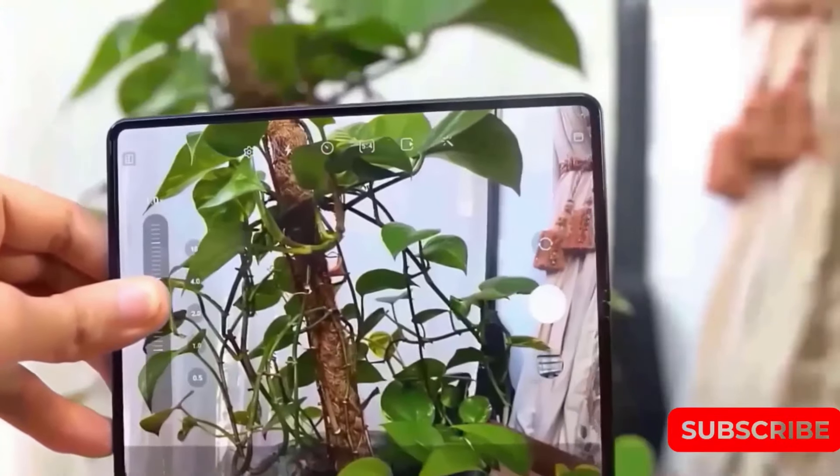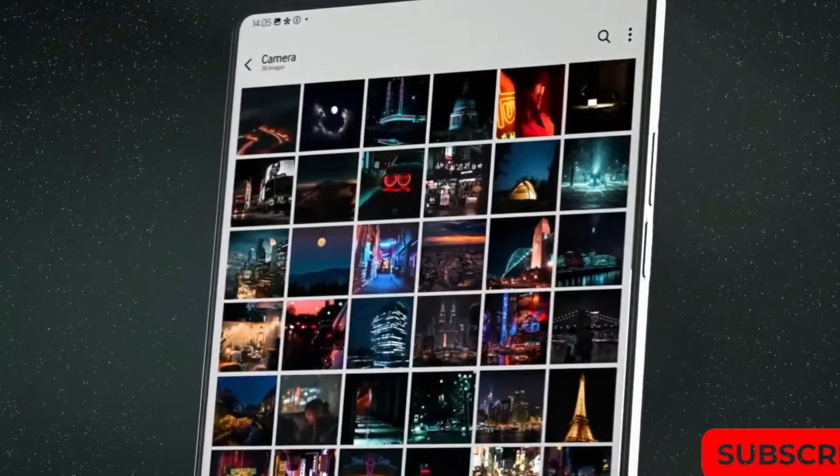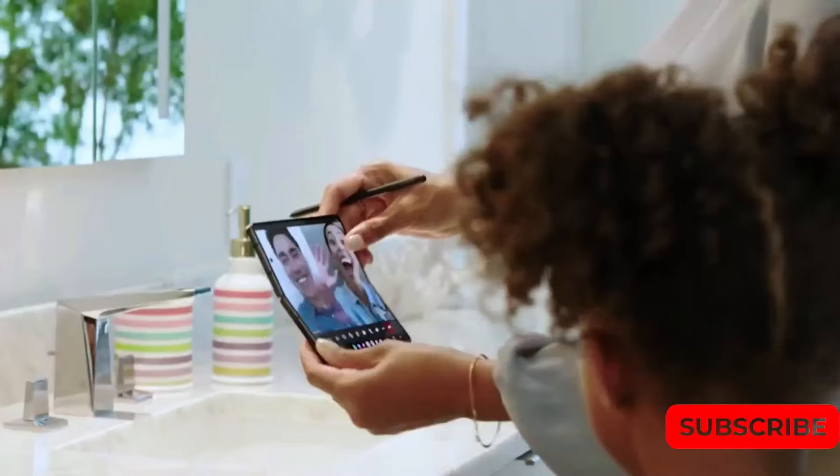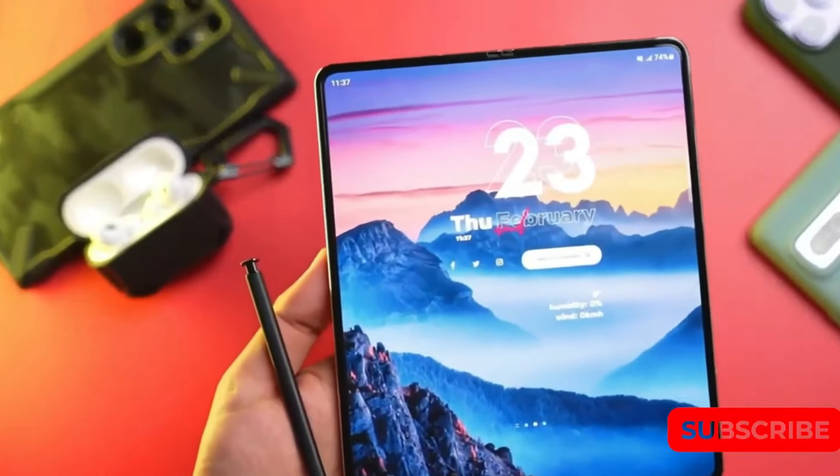Samsung has long been recognized for its special offers tailored to online customers and early adopters who pre-order their devices. The initial color palette for the Galaxy Z Fold 6 includes a sophisticated dark blue, a whimsical light pink, and a sleek silver.